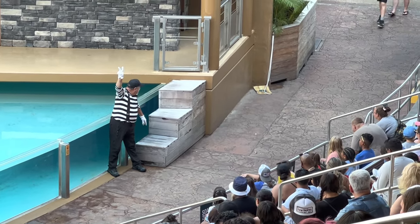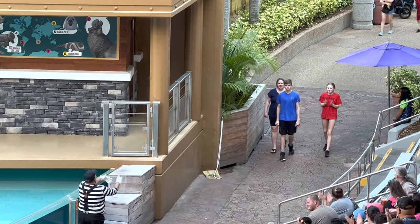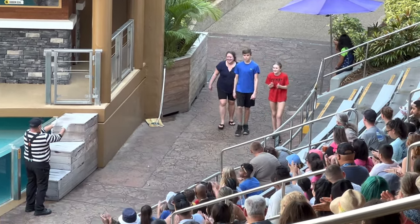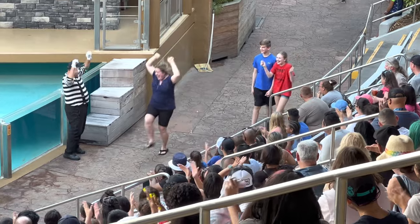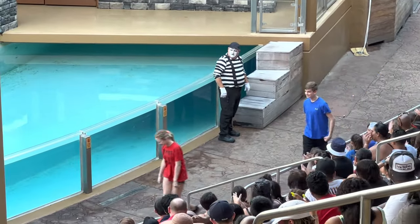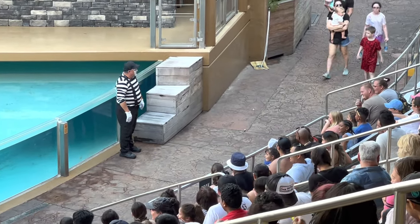Number one, those of you seated in the splash zone, you might want to get ready. Number two, if you need to leave at any time during the presentation, please exit to the top of the stadium. And number three, if you need to do number one and number two, restrooms are located outside of the center. Thank you.